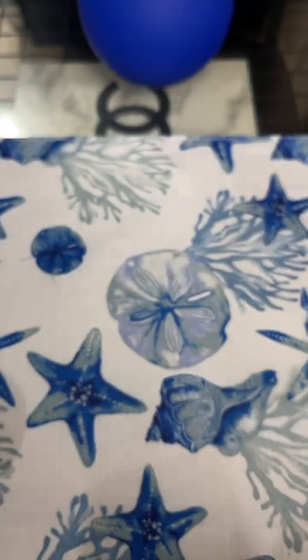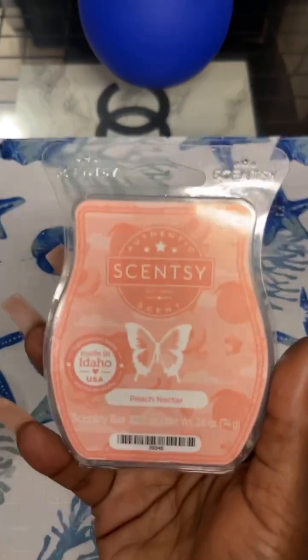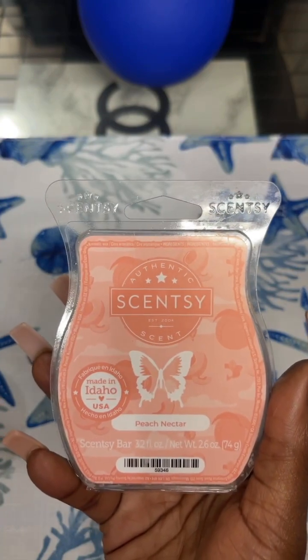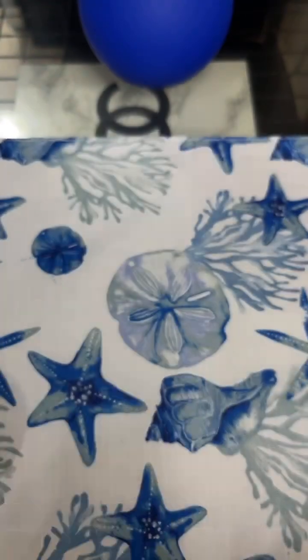Next we have Peach Nectar. The scent notes are delicate peach skin with blue freesia settled into a bed of billowy musk clouds. This was okay — it was kind of light to medium for me in my home. I did pick up on the peach. It was like peach and kind of floral, which was nice, but I don't think it's something I would seek out.